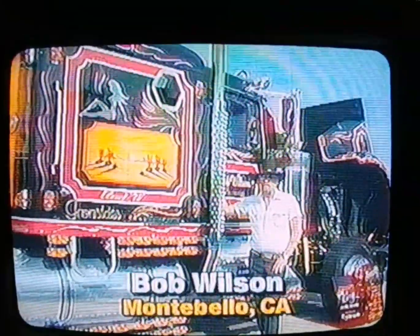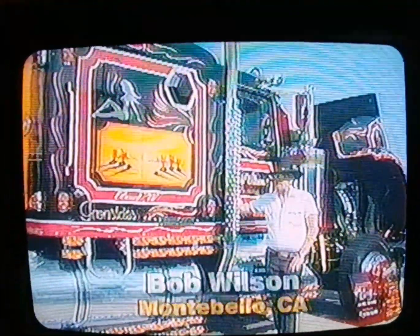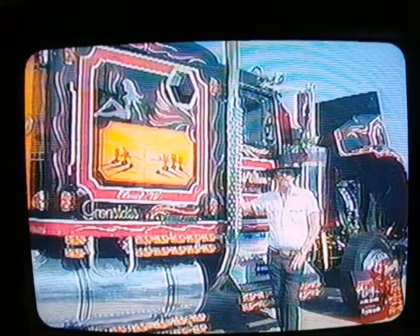I'm Bob Wilson. I'm in Bell, California, and this is 79KW. In fact, he's got a birthday this month — he'll be 10 years old.